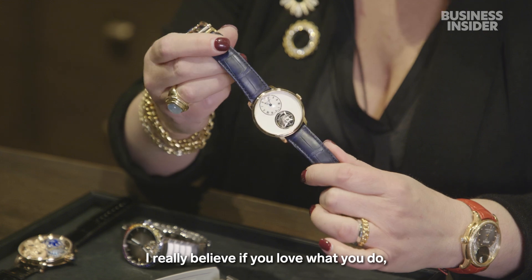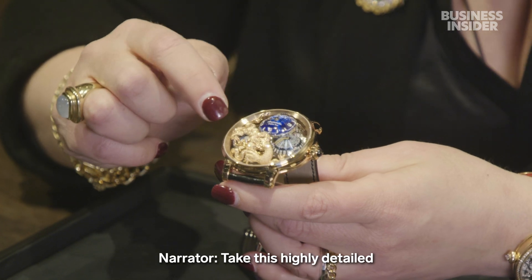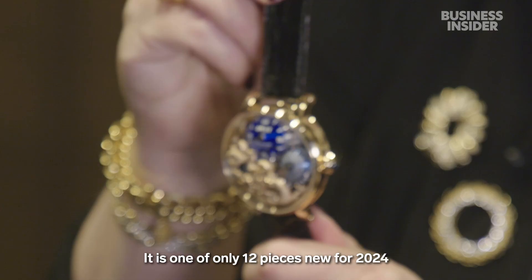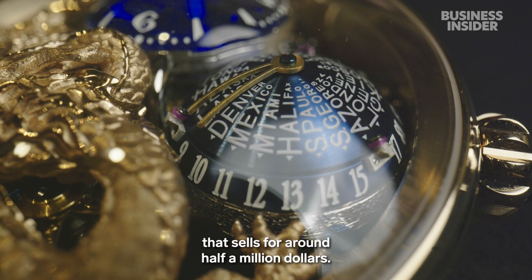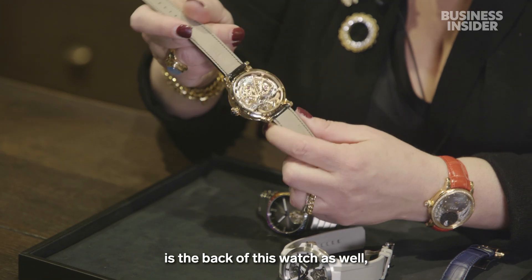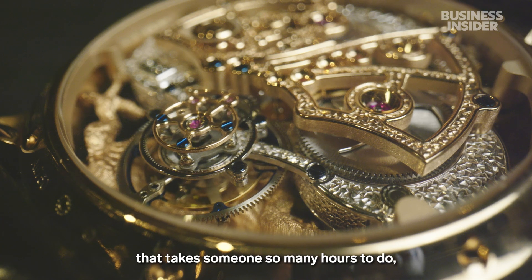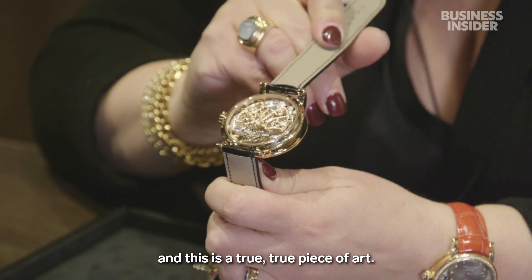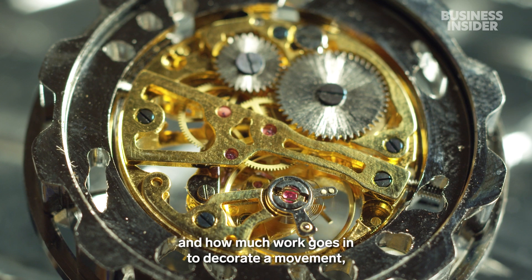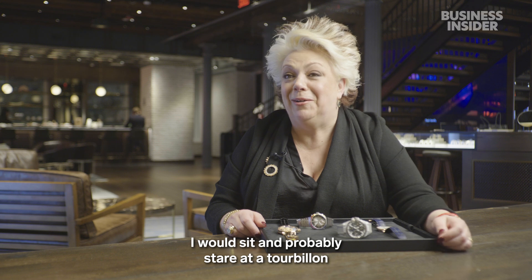Take this highly detailed Year of the Dragon themed tourbillon from Beauvais, for example — one of only 12 pieces new for 2024 that sells for around half a million dollars. What's really important to showcase is the back of this watch as well, because you are truly looking at something that takes someone so many hours to do. This is a true piece of art. Flipping that watch over and really looking at the artistry and how much work goes into decorating the movement — it's extraordinary. I would sit and probably stare at a tourbillon for hours on end.